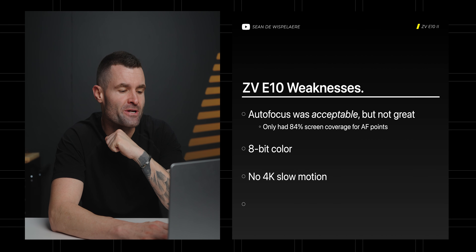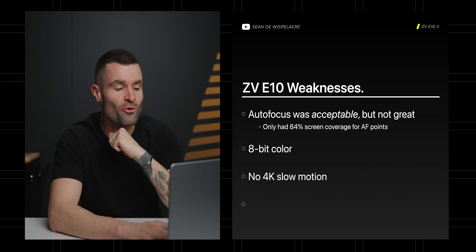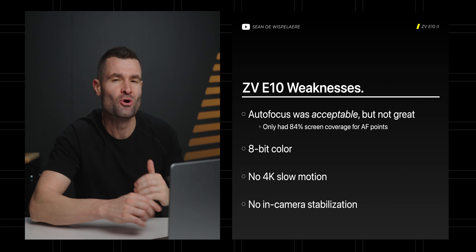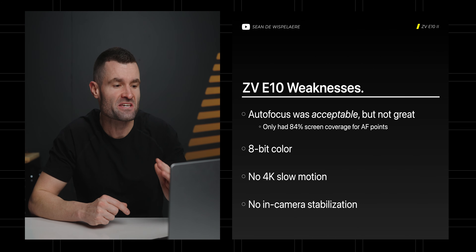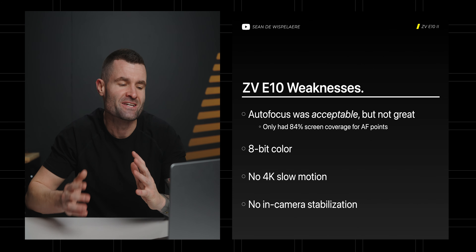10-bit just tends to look a lot more natural and you can push the colors a lot further. The E10 also had no 4K slow motion options and no in-camera stabilization, and I think these are the things that the E10 Mark II is going to try to fill.